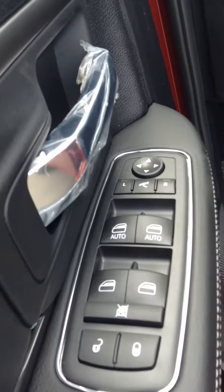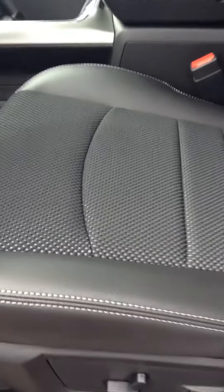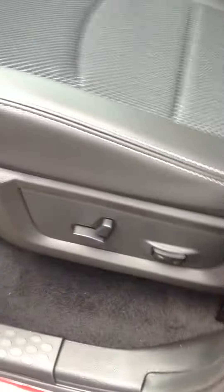You've got power windows, locks, mirrors, and power folding mirrors. You've got the half-cloth, half-leather seat — it's all leather on the back side as well. Power seat with lumbar support, and power pedals.